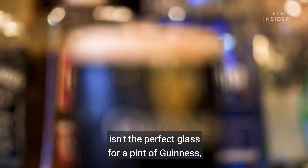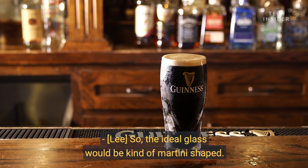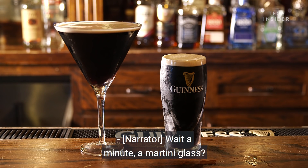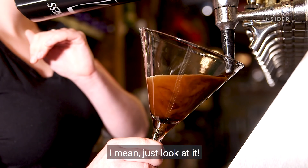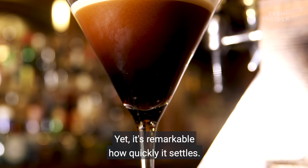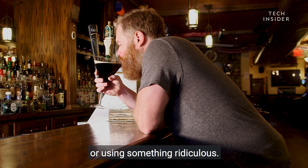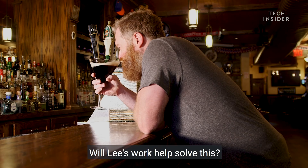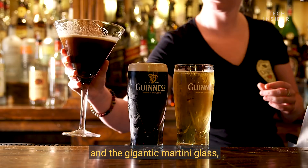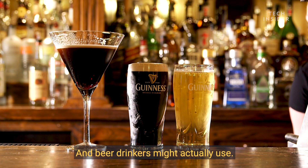So if the Guinness glass isn't the perfect glass for a pint of Guinness, then what is? The ideal glass would be kind of martini-shaped, but basically gigantic and looking very strange. A martini glass — the idea is absurd. Yet it's remarkable how quickly it settles. Somewhere in between the standard pint glass and the gigantic martini glass, there's something where settling happens a bit quicker than it does at the moment, but which doesn't look totally ridiculous and beer drinkers might actually use.